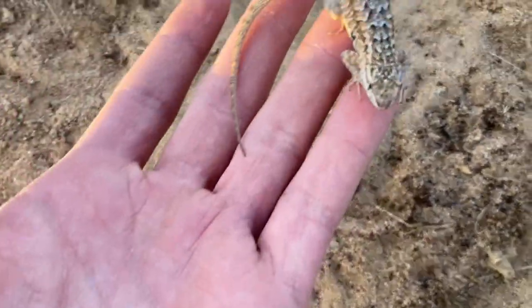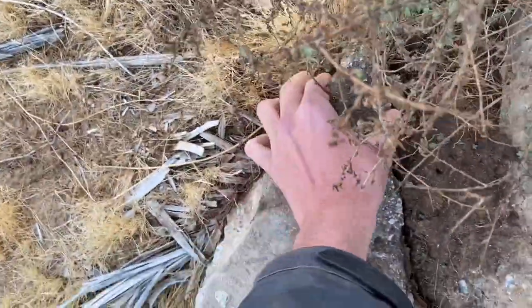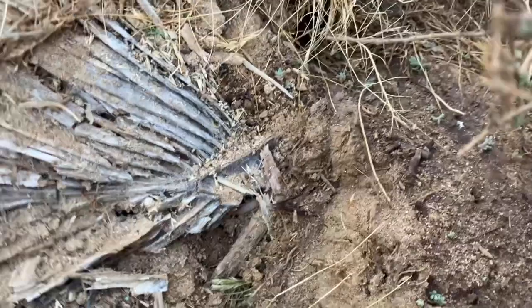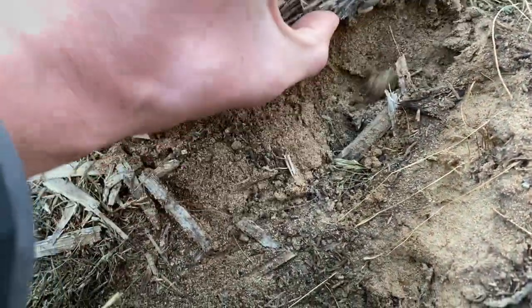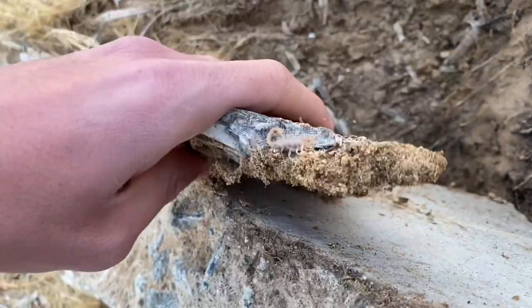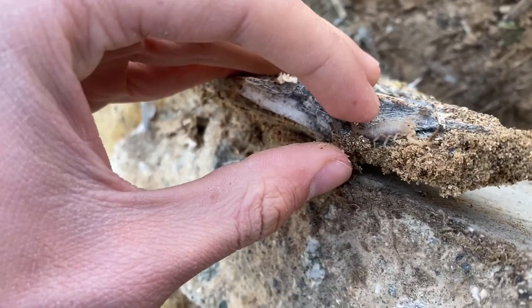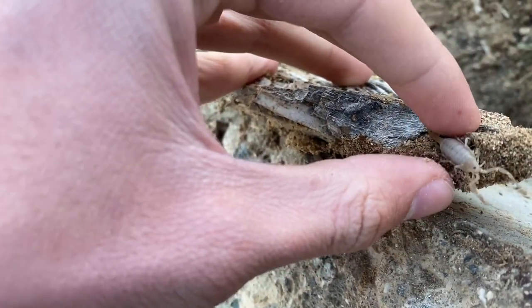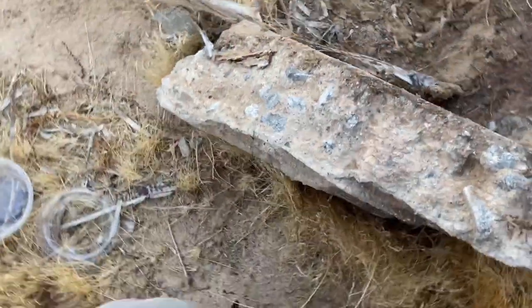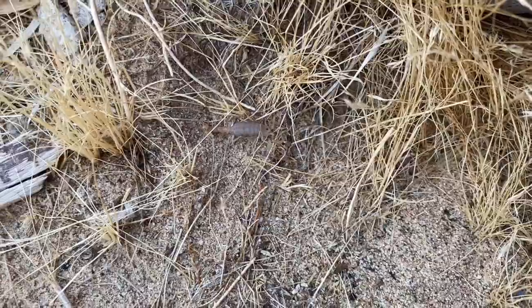Oh — side-blotched lizard. There's a little scorpion in here — Paravaejovis swearingii. This one's not full grown. It looks like it's ready for a molt — super plump — so yeah, a molt is definitely due here.